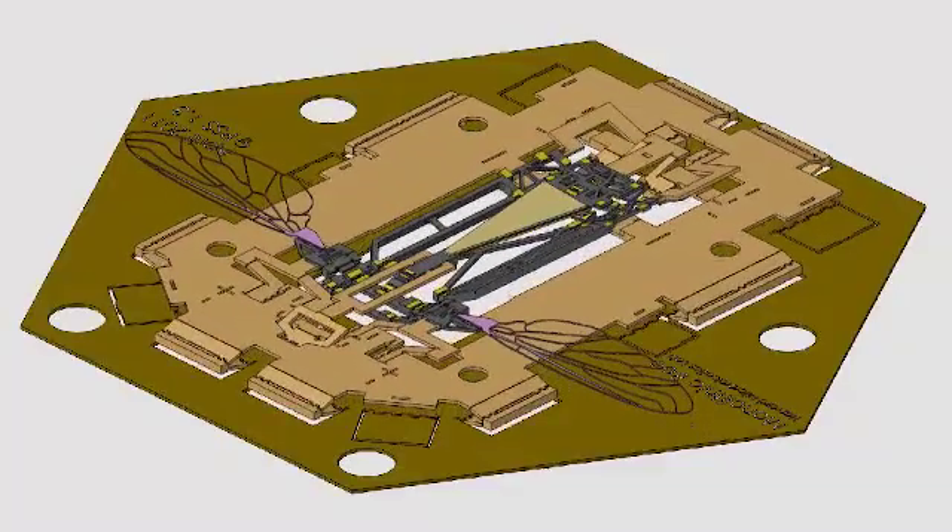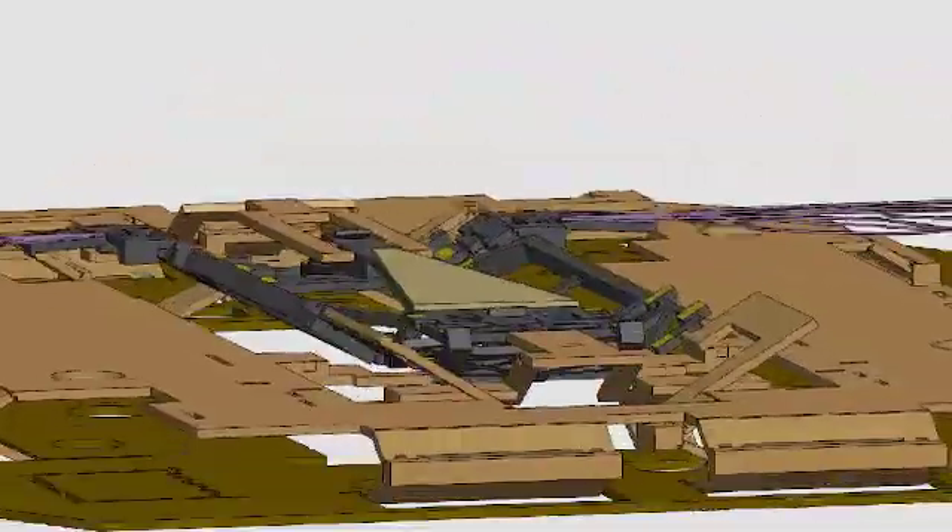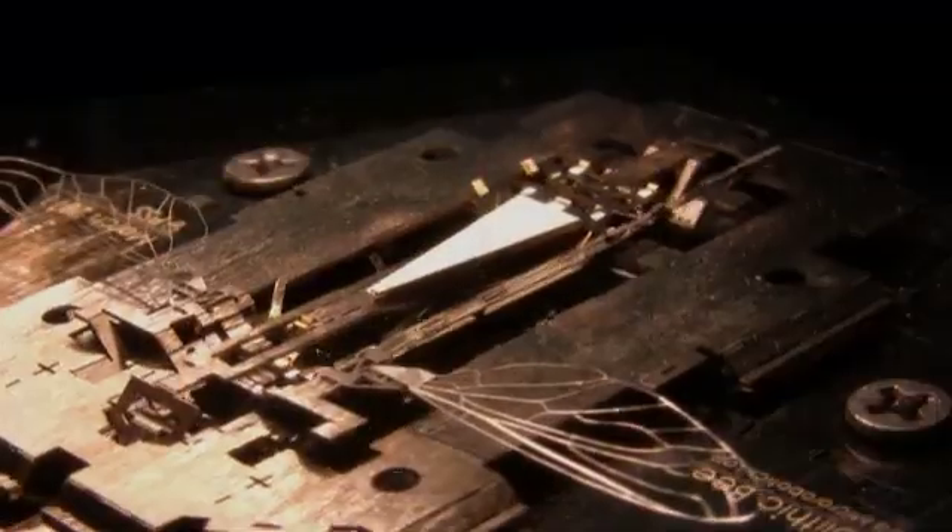One challenge was to design the tiny folding exoskeleton that houses the bees' wings, motors, and electronics — inspired in a lot of ways by children's pop-up books, where you can take a variety of different materials and layer them up and laminate them together.